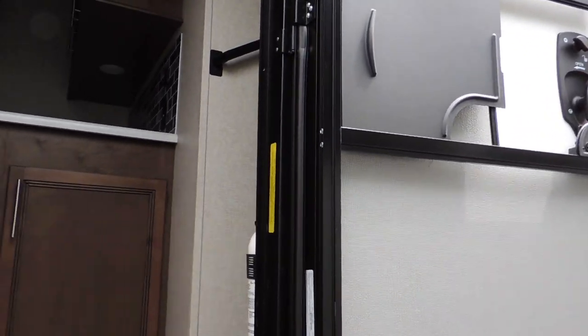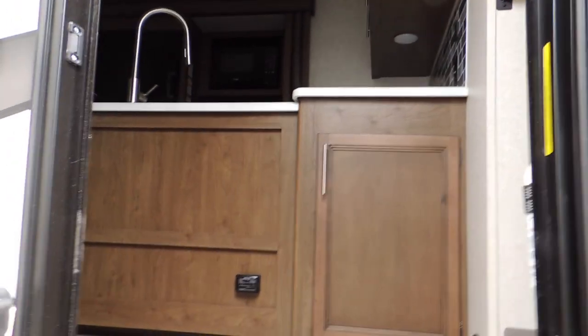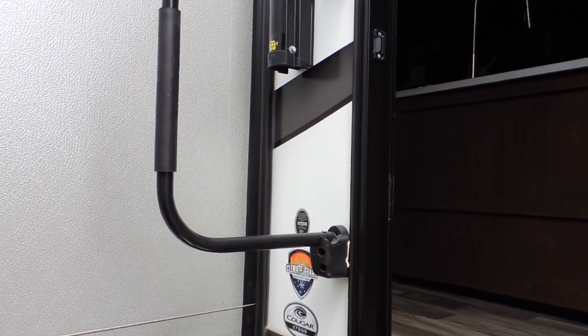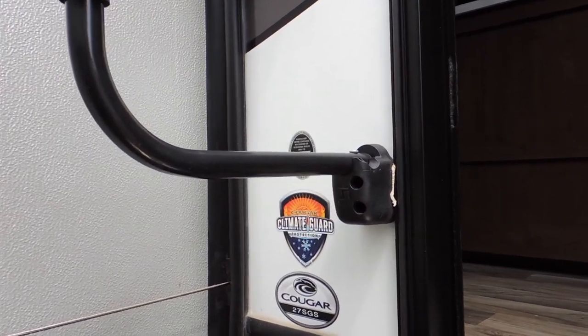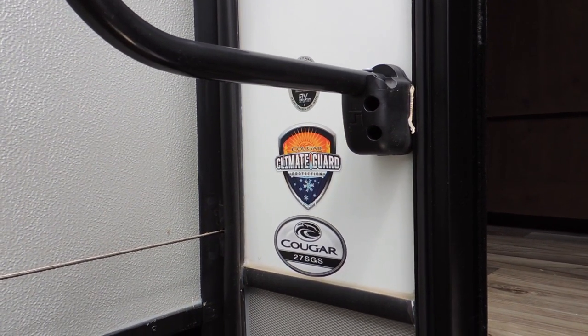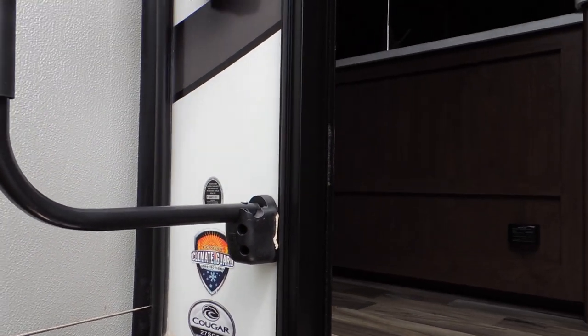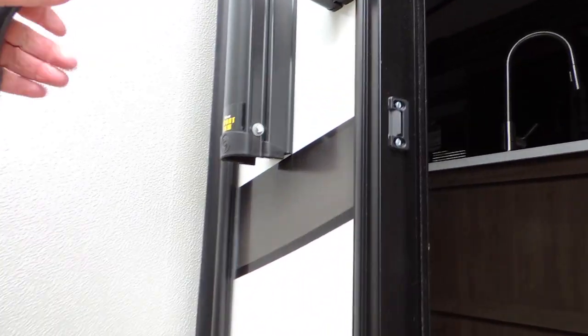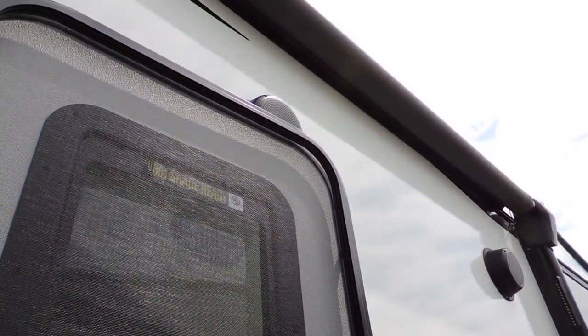This unit has a very different style as far as the layout goes. It's got the climate and weather guard. It's a 27-foot unit as mentioned. You've got the grip rail, the outdoor speaker system for entertaining, and your upper electric power awning.